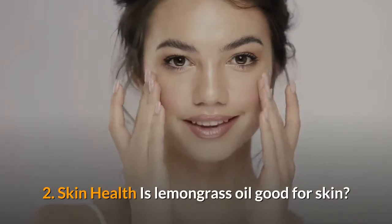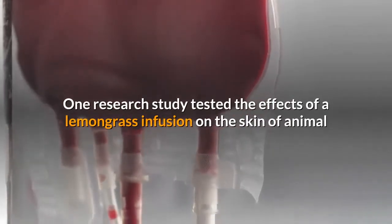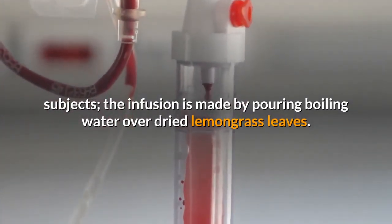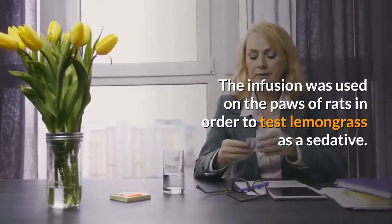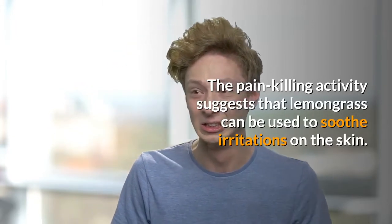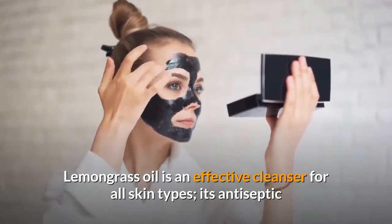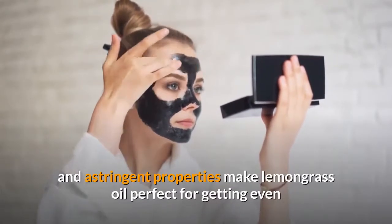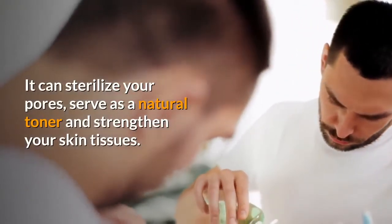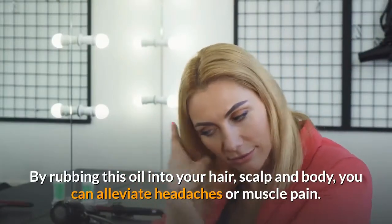Benefit 2: Skin health. One major lemongrass essential oil benefit is its skin healing properties. Research tested lemongrass infusion on animal subjects and found its pain-killing activity suggests it can soothe irritations on the skin. Add lemongrass oil to shampoos, conditioners, deodorants, soaps and lotions. Its antiseptic and astringent properties make it perfect for getting even and glowing skin, sterilizing pores, acting as a natural toner and strengthening skin tissues. Rubbing this oil into your hair, scalp and body can also alleviate headaches or muscle pain.